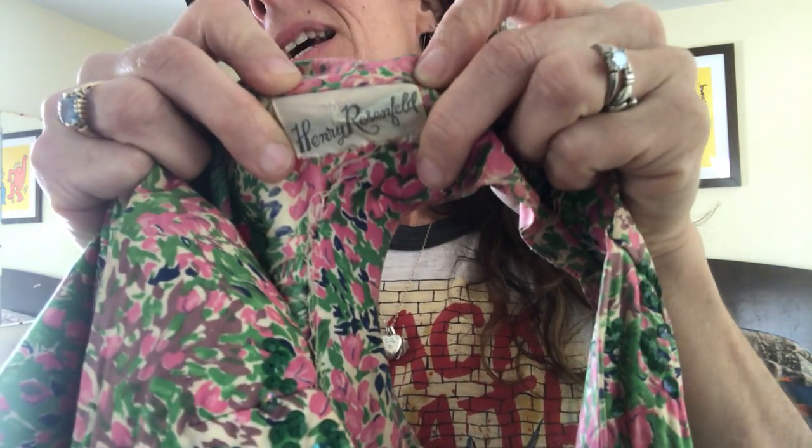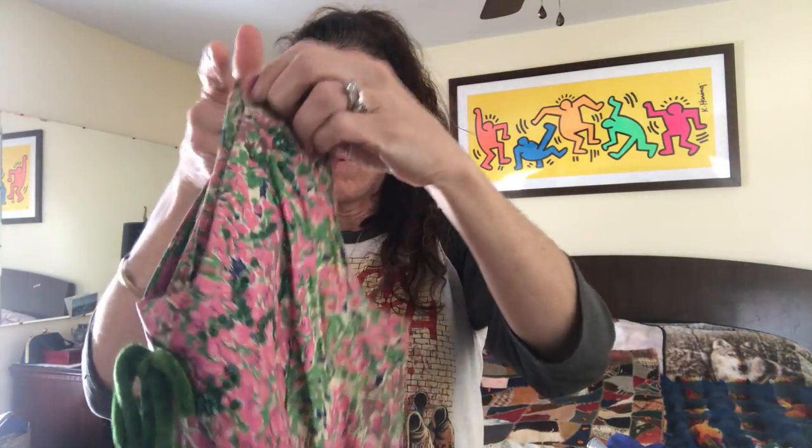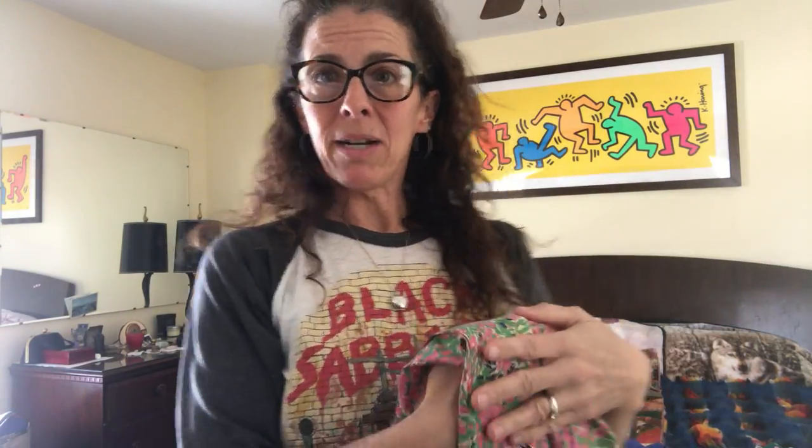They say that vintage is true vintage if it's 20 years old or older, so anything before the year 2000 is considered vintage — which I think is a bit crazy. What I consider vintage is 1980s and back. The label inside this dress is also a giveaway: it's really simple, just has the designer's name. It doesn't even tell you a size.